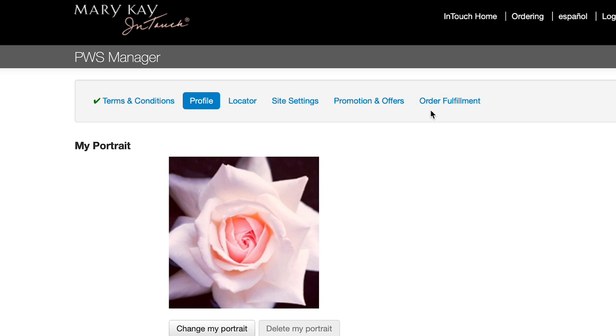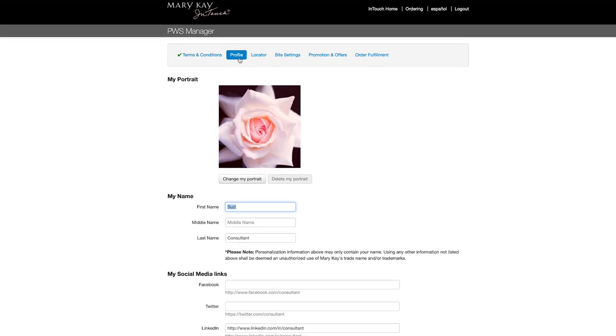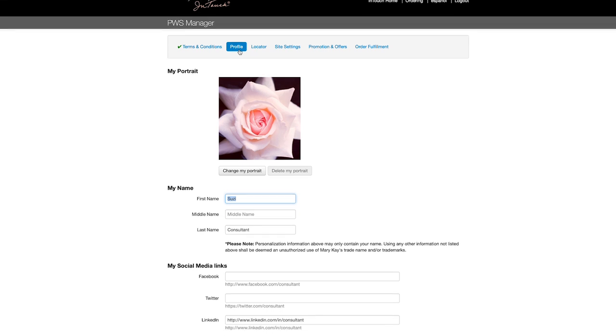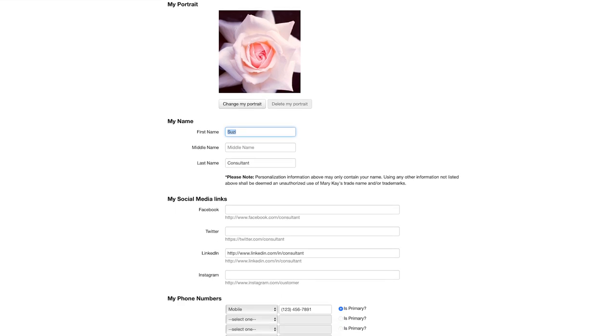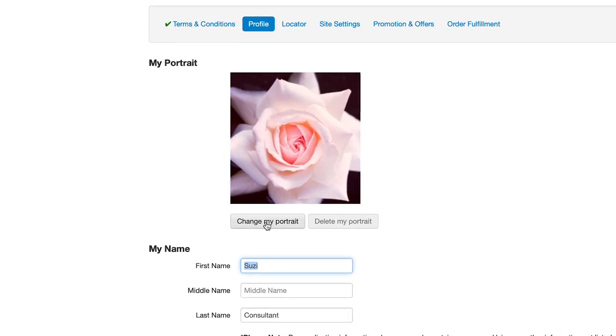To fully set up your personal website, start with the profile page. The information entered here will be displayed on your profile on your personal website. Customize your profile with your photo, contact information, social media channels, specialties, favorite product, and more. Upload a photo by clicking Change My Portrait and upload a photo of yourself.